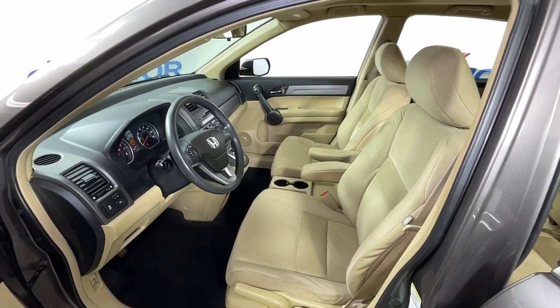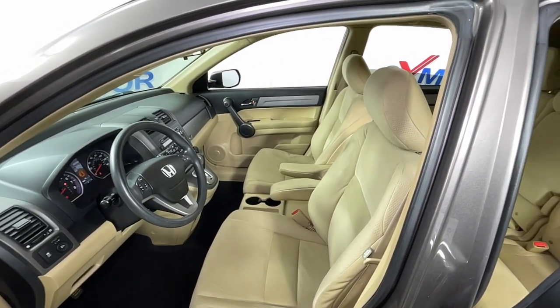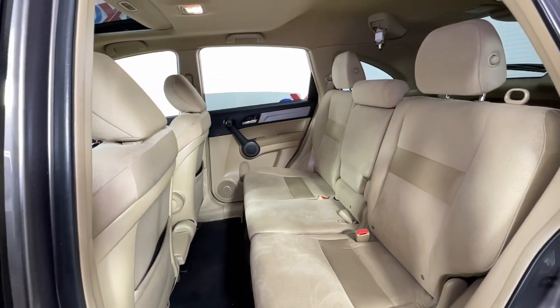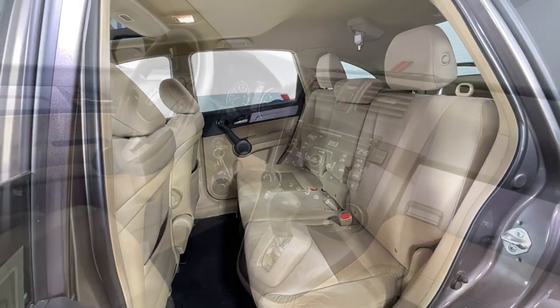These are just some of the great options this vehicle comes with: sun/moonroof, keyless entry, all-wheel drive, aluminum wheels, alarm, electronic stability control, steering wheel audio controls, Bluetooth connection, traction control, and intermittent wipers.